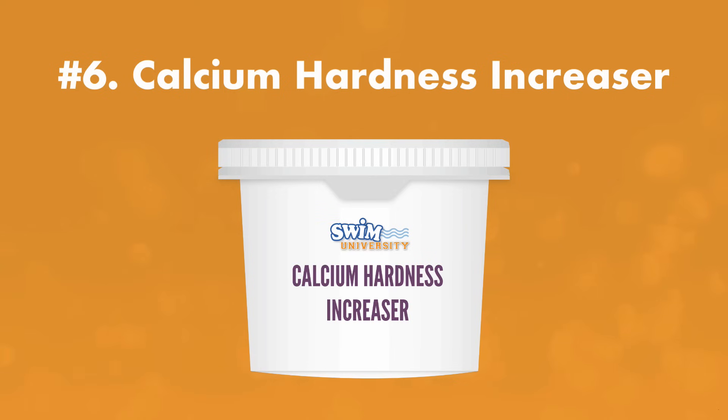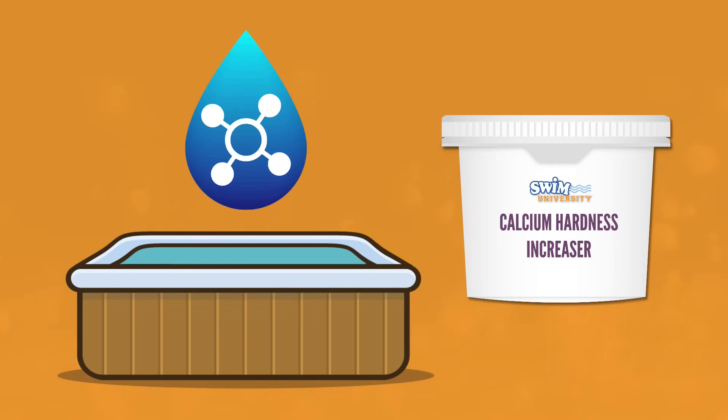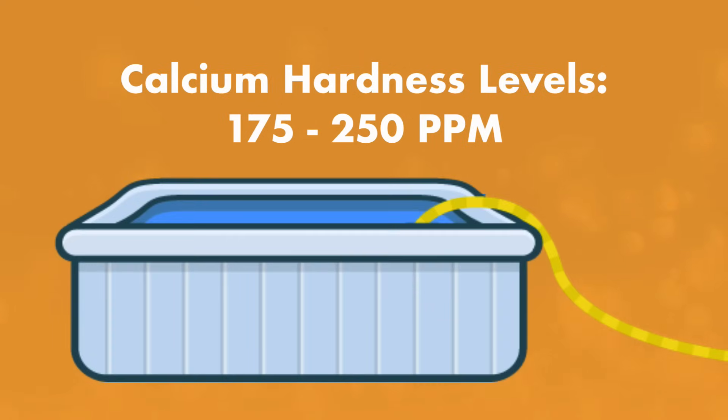The next chemical is calcium hardness increaser. If you live somewhere with hard water, you may get calcium deposits on faucets and shower heads, but you actually want the calcium hardness in your hot tub to be a bit on the higher side. If the water is too soft, it can eat away at your hot tub shell, pipes, and other parts. Your calcium hardness level should be between 175 and 250 parts per million. Unfortunately, if your calcium levels are too high, the best solution is to drain your hot tub, scrub it, and start over with fresh, filtered water.